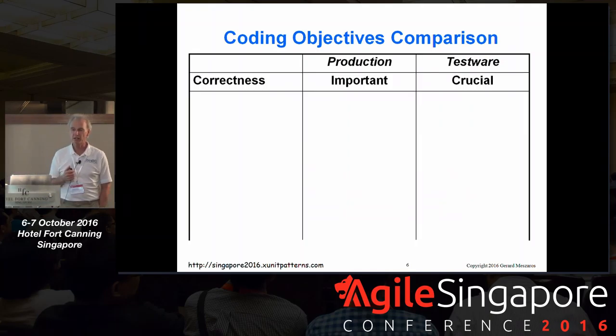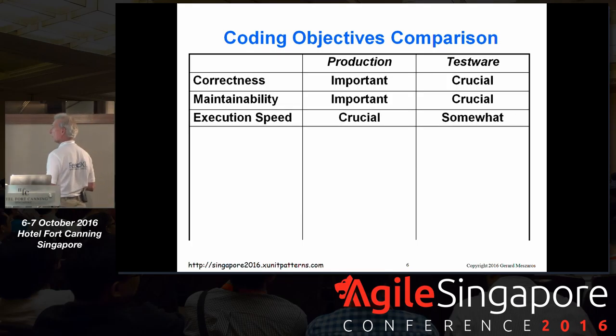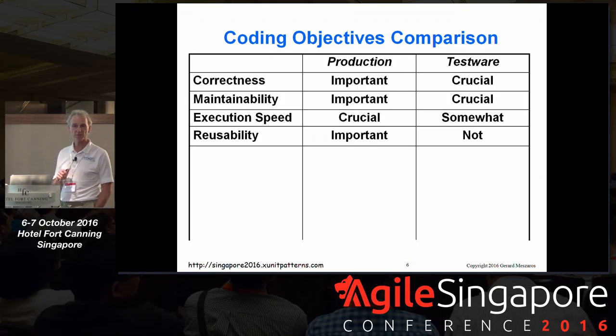Comparing objectives when writing production code versus test code: it's important for production code to be correct, but it's even more important for test code to be correct — if we write the wrong tests and then change our production code because they're failing, we're actually putting bugs in and feeling really good about it. It's important for production code to be maintainable, but more critical for test code to be maintainable — if we don't have maintainable test code, eventually we'll abandon it. Test code doesn't need to be as fast as production code, and for tests themselves, we don't want reusability — they should be testing something very specific.